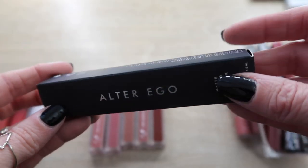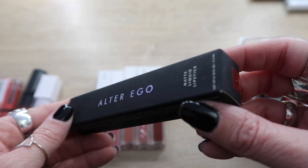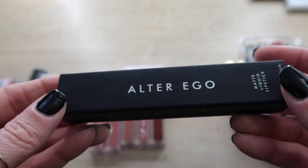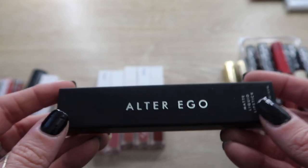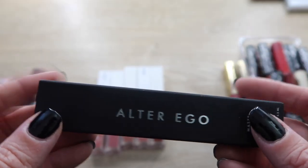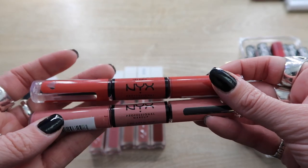Here's another one going into a giveaway pile — this is still sealed after months and months. It's an Alter Ego liquid lipstick in the shade Vanity Number Five. I just never got around to using this, and to be honest if I haven't yet after months, I'm not going to. I'm putting this one aside for a giveaway as well.